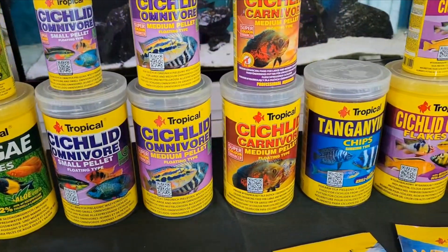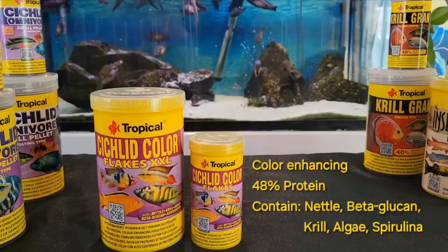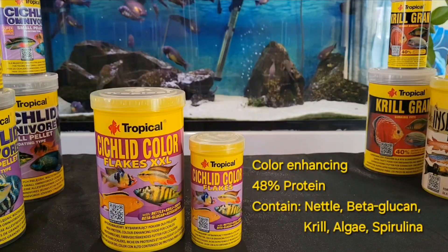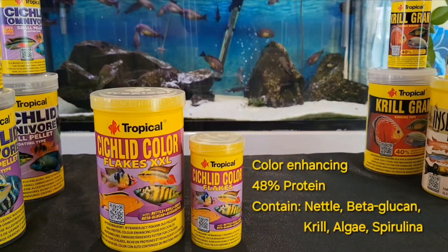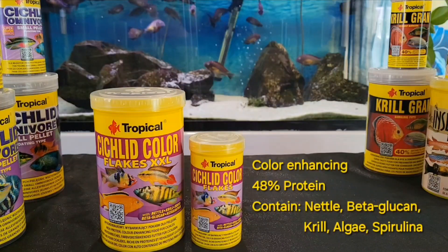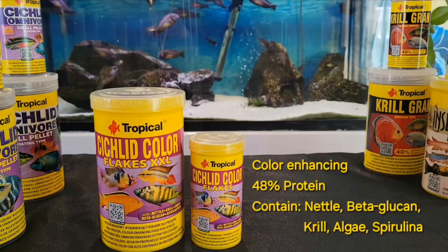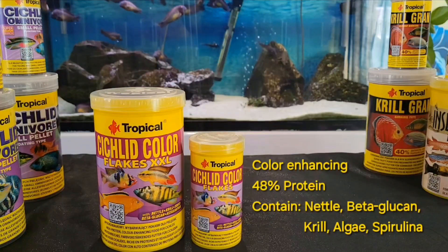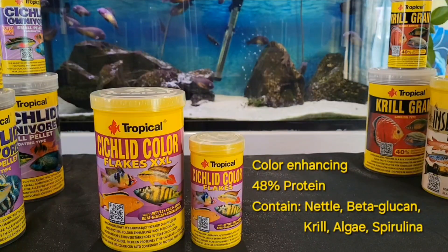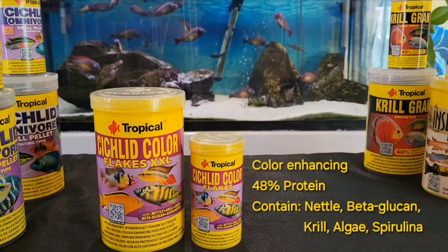Let's take a look at some of the products and their benefits. Cichlids Color Flake is a color-enhancing flake food with 48% protein for everyday feeding of omnivore and carnivore cichlids. It contains nettle, which helps the metabolism and proper function of the pancreas and liver. Beta-glucan makes this food a strong natural immune stimulator. The natural carotenoids from krill and algae, including spirulina, will intensify the coloration of your fish.